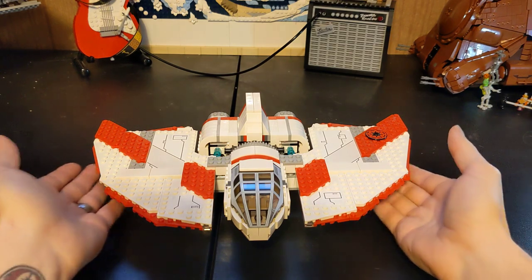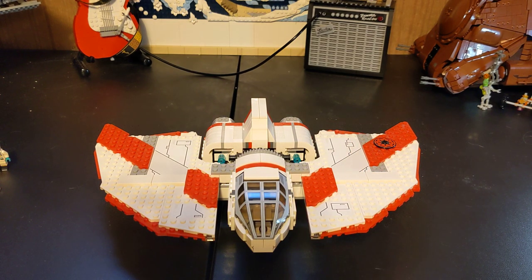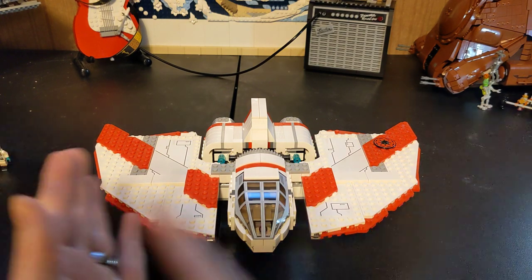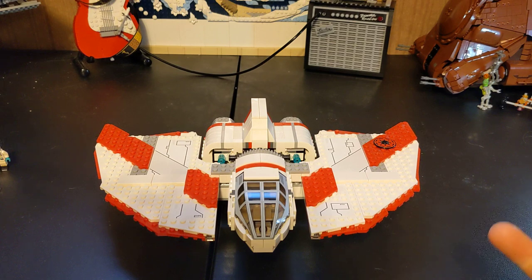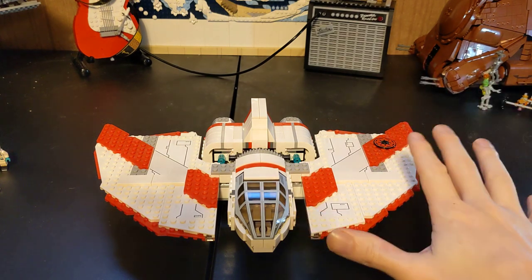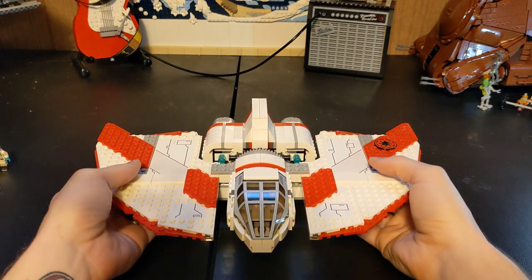This is the T-6 Jedi Starfighter, based off the Clone Wars series, which is where they introduced this ship. It came out in 2011 and retired in October 2012 — typically about a year and a half for their waves of sets. This is 389 pieces, set number 7931, back when they were still only in four digits. It retailed for $59.99.